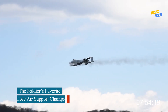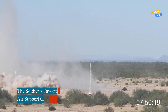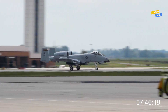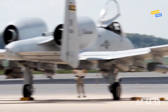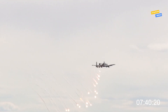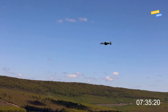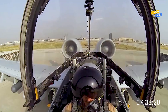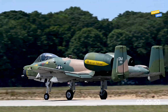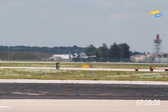Ask any soldier who's ever been pinned down under enemy fire, and they'll likely tell you the A-10 is their best friend in the sky. The Warthog's ability to loiter over the battlefield for extended periods is unmatched — it doesn't just strike, it stays. Pilots often communicate directly with ground troops, making adjustments in real time. That's close air support in its purest form. When lives are on the line, the Warthog brings not just air power, but confidence and morale.